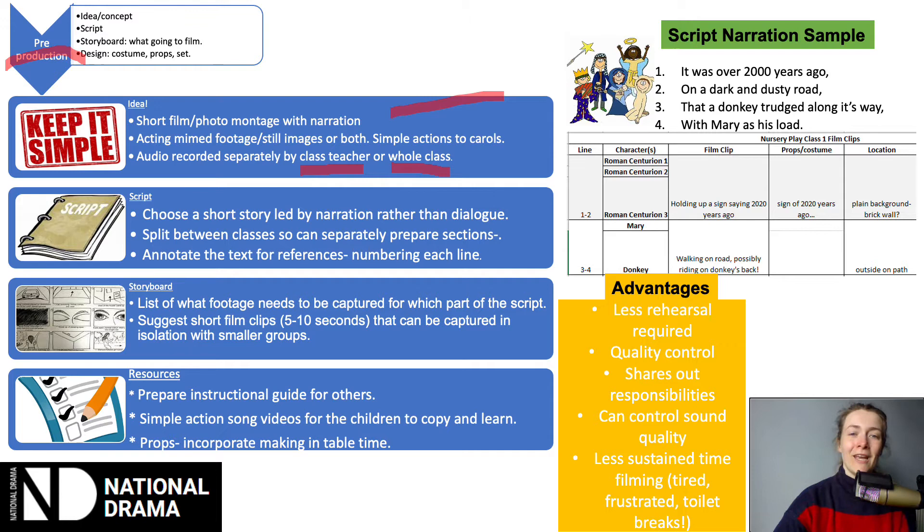For the script, you need to think about using a story as the basis for your film. It could be something you've already got, something you write yourself, or something you adapt. I would suggest choosing a short story that is led by narration rather than dialogue so that you can apply the principles I've just talked about.